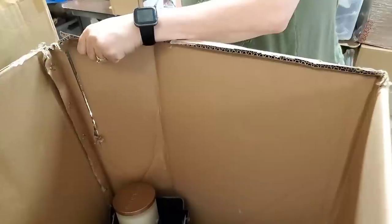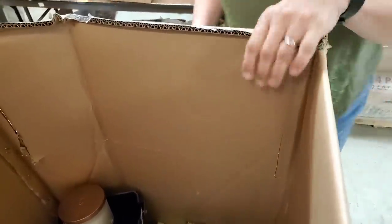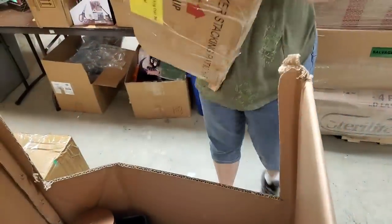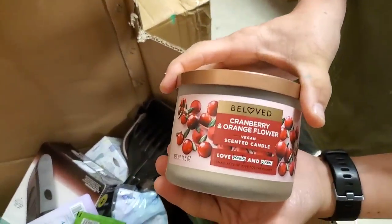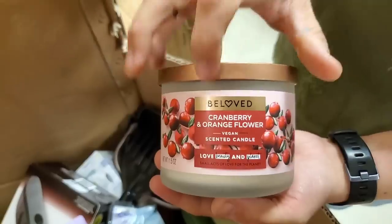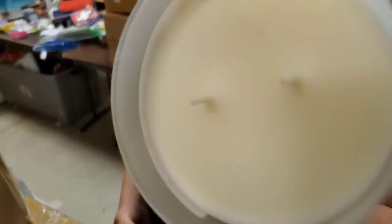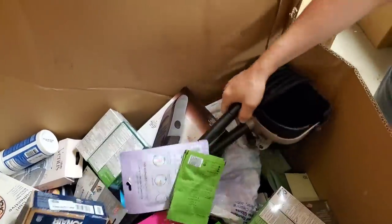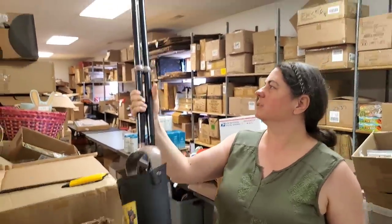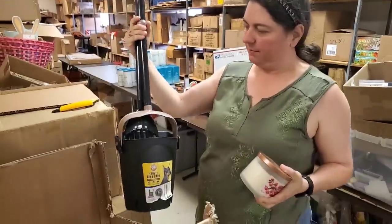I'm very proud of myself for not saying 'operator error.' Here's a candle — cranberry, organic flower, Beloved. We've gotten a lot of body creams and body scrubs but never a candle. Ooh, smells really good! We have got a huge pooper scooper — this one's already put together. You can unscrew it and fold it down. We'll probably just stick that in the store.